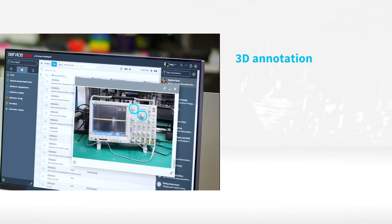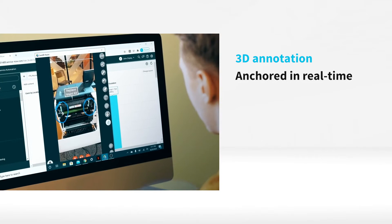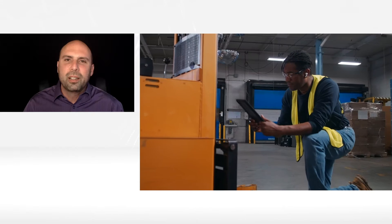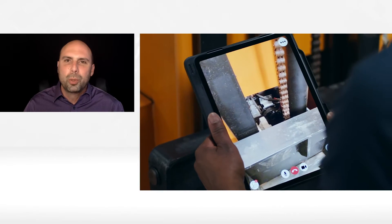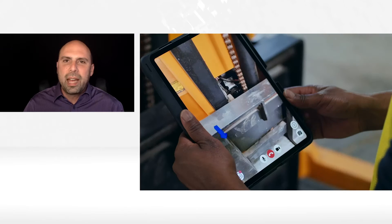KERIAR is an augmented reality software platform that lets you remotely resolve issues using three-dimensional annotation that gets anchored onto objects in real time. It's fully interactive, so you can do it whether it's one-to-one or one-to-many, and it allows you to truly visualize what the person is doing remotely and add three-dimensional annotations to that video to help resolve the issue faster.